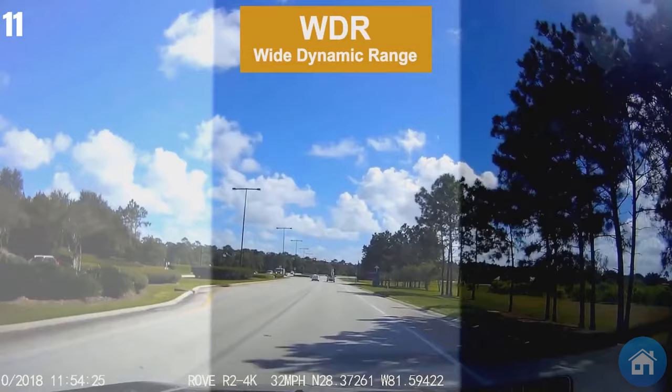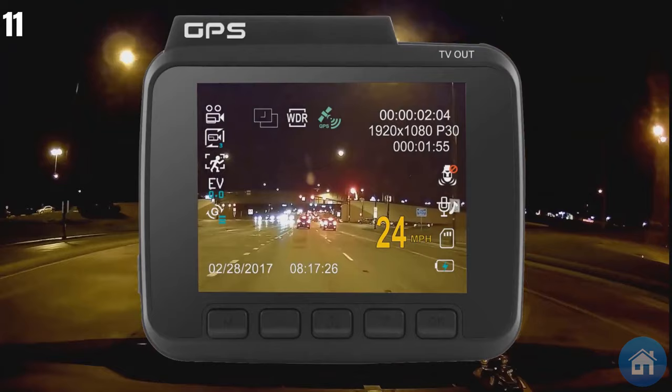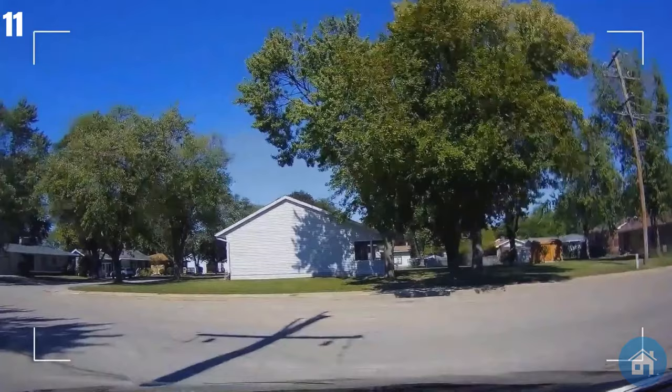This dash cam is designed to survive a wide range of extreme temperatures and has undergone extensive testing in both hot and cold conditions. It also includes a written user manual, so any enthusiast can easily comprehend and follow complete instructions.